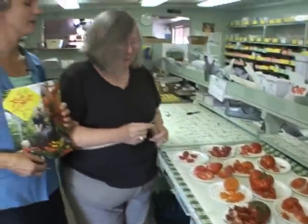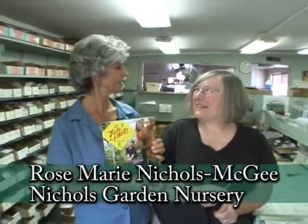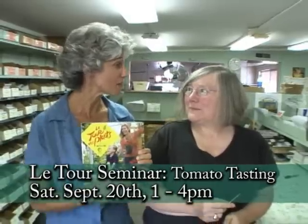I am so excited, Rosemarie. We get to taste all these tomatoes. I'm at Nichols Garden Nursery with Rosemarie Nichols-McGee, and we have a tomato tasting going on today, Saturday, from 1 to 4. Let's just jump right in.